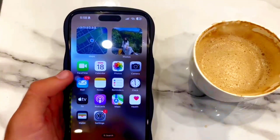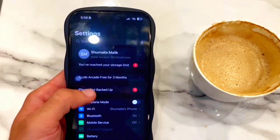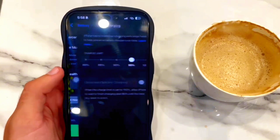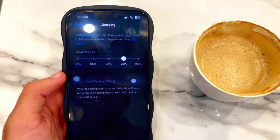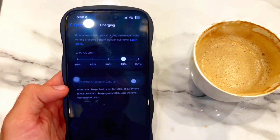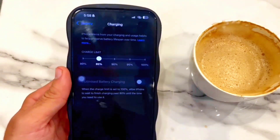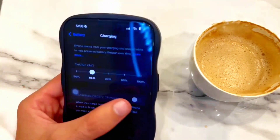First, you have to open Settings and go to Battery area. Here, open the Charging section and set the charging limit to 85%, because this limit helps you get better battery life.